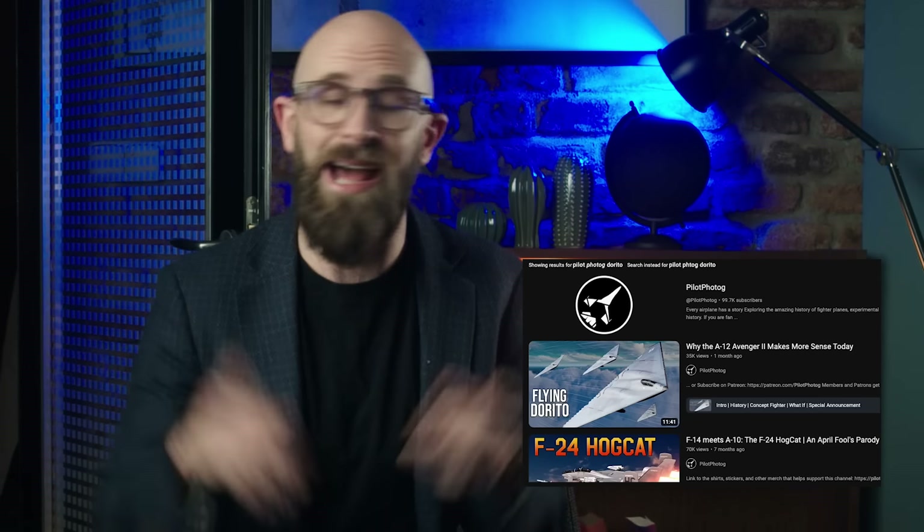Just before we get into the video today, this video is actually a collaboration with Pilot for Tog, who provided the stunning animations for this video for you to enjoy. If you want to check out more from him and his video about the Dorito, it's linked below. I hope you enjoy today's enhanced visuals and, hopefully, more to come.